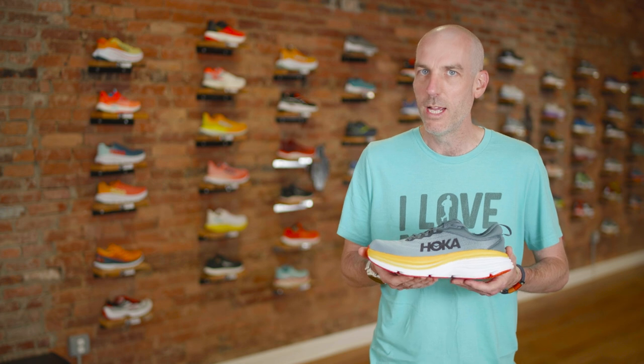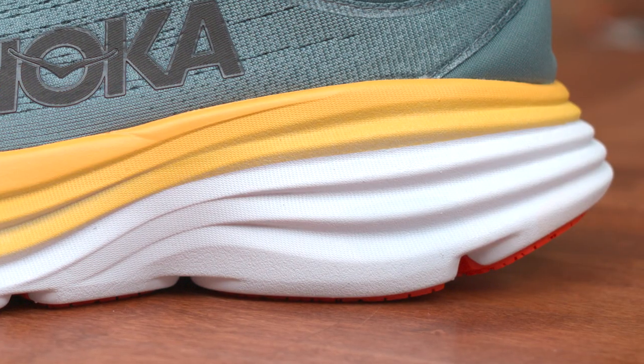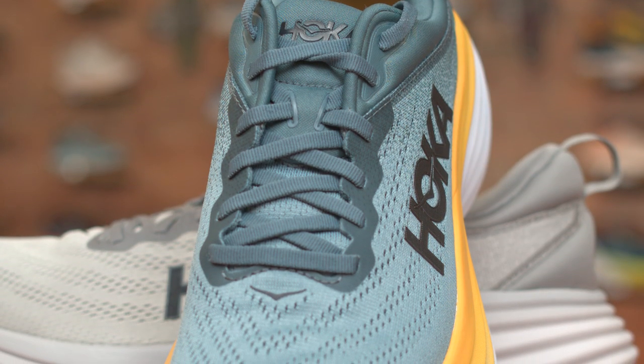The Bondi is a max cushion neutral shoe. I think of all the Hoka shoes out there, this is sort of the most Hoka of the Hoka shoes. When people come in and say they want to try the Hoka, in their head this is the shoe they're envisioning — their most billowy, biggest cushion, most bulky looking shoe. It's got a very iconic look to it.